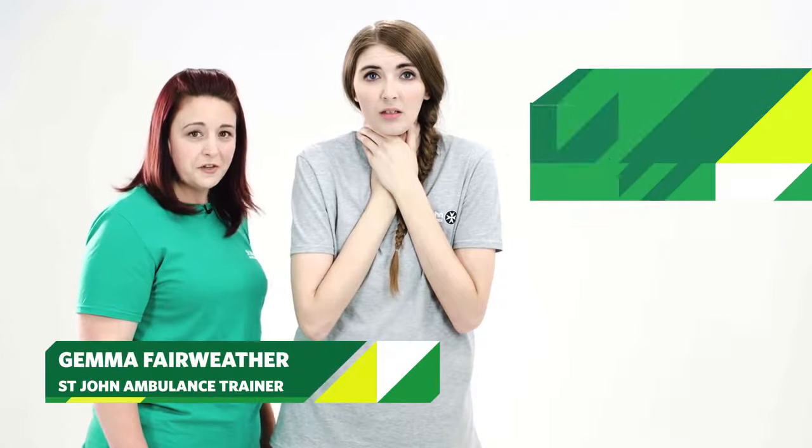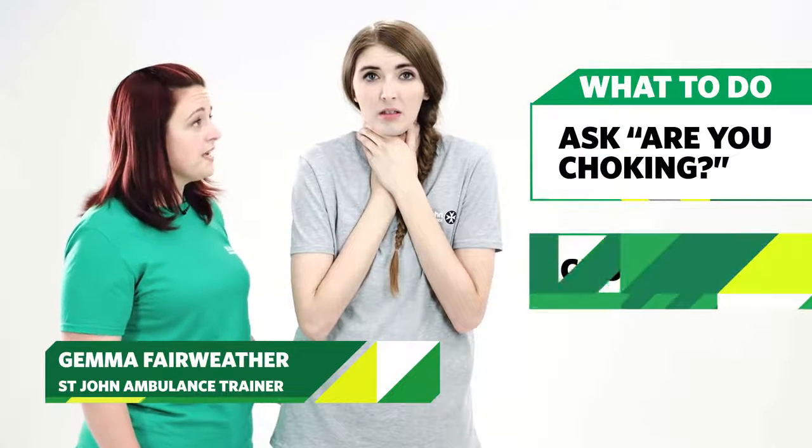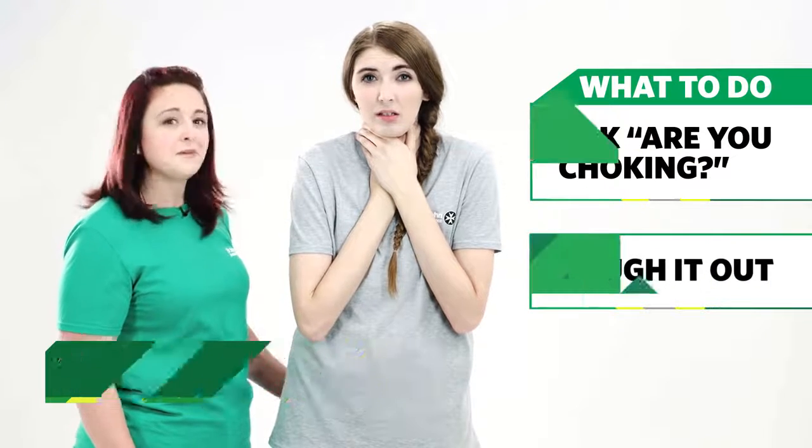If you think an adult or child is choking, ask them, are you choking? Cough it out. If they are coughing, encourage them to continue as they may be able to remove the obstruction. If they're unable to speak or cough, they need your help straight away.